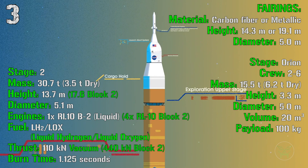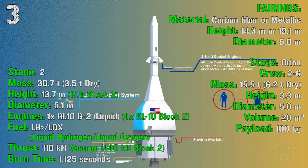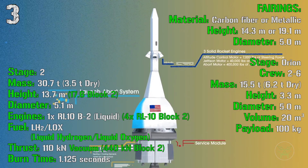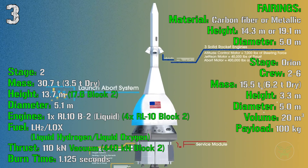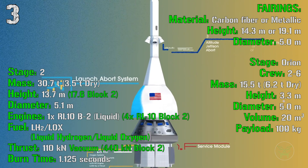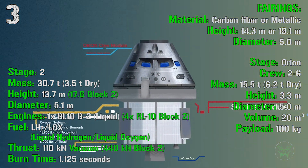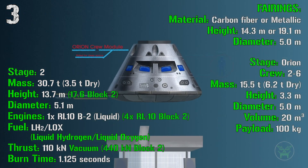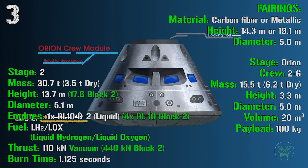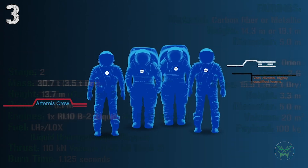At the top of the SLS we find either carbon fiber or metallic fairings for cargo, with heights of 14.3 or 19.1 meters and a diameter of 5 meters — quite a lot of space. Alternatively, the Orion spaceship can be fitted for lunar missions, carrying a crew of 2 to 6 people, with a mass of 15.5 tons, a height of 3.3 meters, a diameter of 5 meters, an internal volume of 20 cubic meters, and a maximum payload of 100 kilograms.